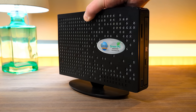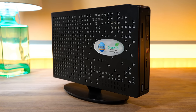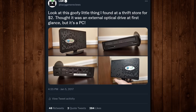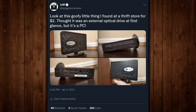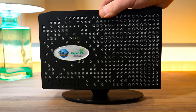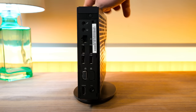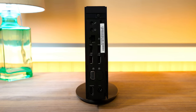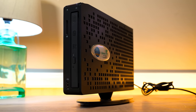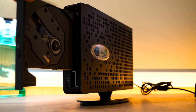Greetings, and today on LGR we've got a neat little system I picked up while thrifting a couple years back. I found this back in 2017 apparently for a grand total of two dollars at a local Goodwill. It was in one of those outlet center clearance bins where you buy things by the pound, and since this doesn't weigh much it didn't cost much. At first glance it looked like an external optical drive or a cable modem or something, but nope! This is a straight-up Intel based computer system running Windows, known as the Green PC.